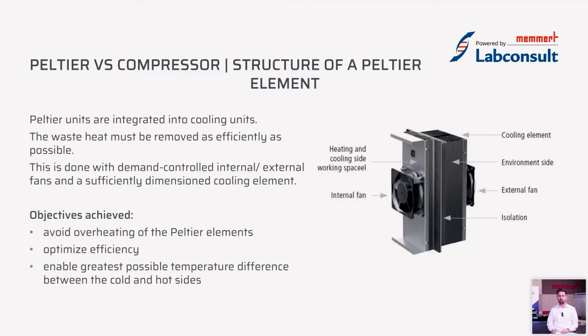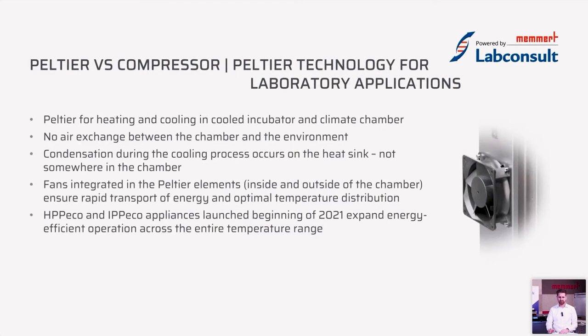With our Peltier modules we avoid overheating of the very small Peltier chips by expelling waste energy to the environment, optimize efficiency for the lowest energy consumption possible, and enable the greatest temperature difference between the cold side and the hot side. We use Peltier modules for heating and cooling in our incubators and climate chambers — there is no air exchange between the inside and the environment. As soon as you close the door it's completely sealed, reducing energy consumption and improving temperature stability inside the chamber.